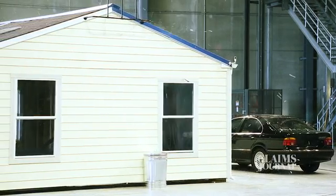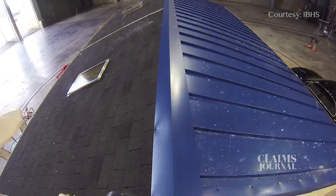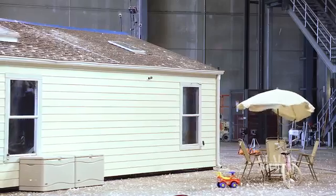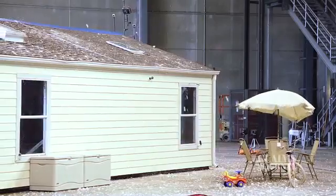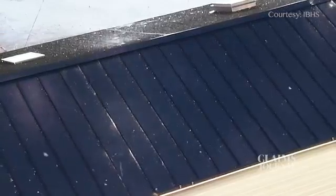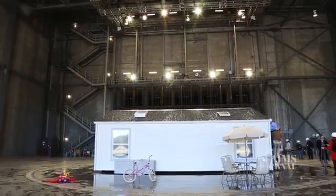Creating a hailstorm is no easy task, according to researchers at the Insurance Institute for Business and Home Safety, who said the project was several years in the making. Duplicating Mother Nature, researchers were able to compare how different types of residential roofing and siding materials performed during a full-scale indoor hailstorm conducted at its research facility in South Carolina.